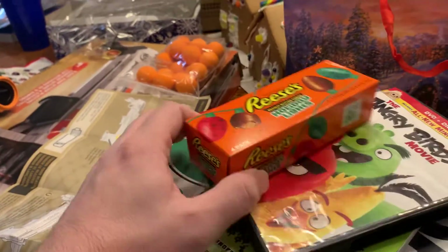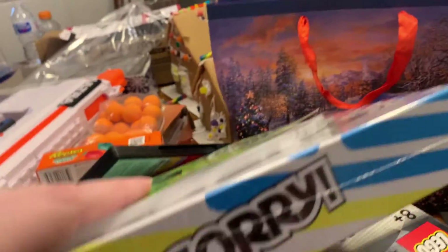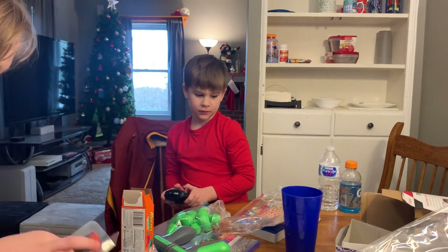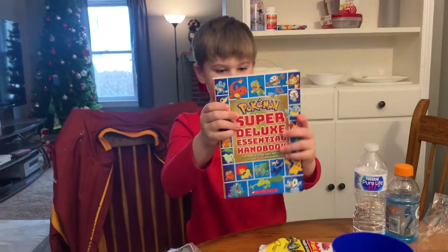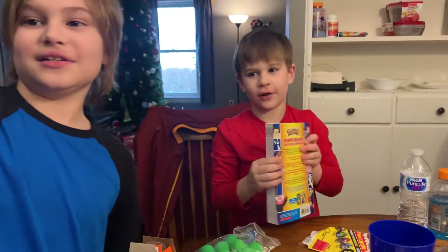All right, real quick, we're going to show you some other stuff. They got an Angry Birds movie, a zombie book. Michael got a speed Lego thing. Hunter, show them the book real quick that you got - the one you've been wanting. Oh, and look how big this is - I want to see all of the Pokemon!